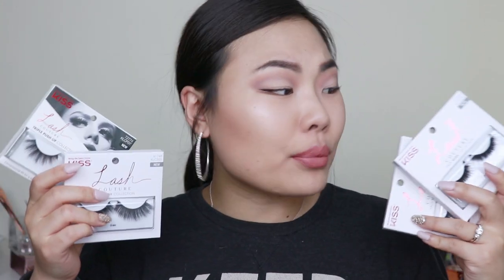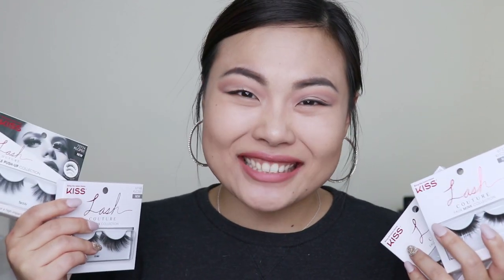Hi friends! Thank you so much for joining me today for another video. I'm so excited to see you here again and I wanted to tell you guys that I have four beautiful, fluffy, and amazing looking lashes that I came across in the drugstore the other day and I had to try them out. I figured if I'm gonna try new lashes out, might as well try them out with you guys. So if you're interested in seeing how these beautiful, fluffy, and amazing looking lashes look on me and just my thoughts on it overall, then just keep on watching.